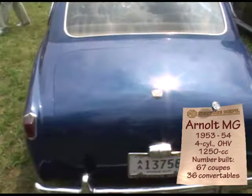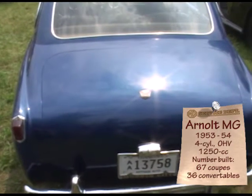The tail lights are TD. The hubs and wheels are TD.